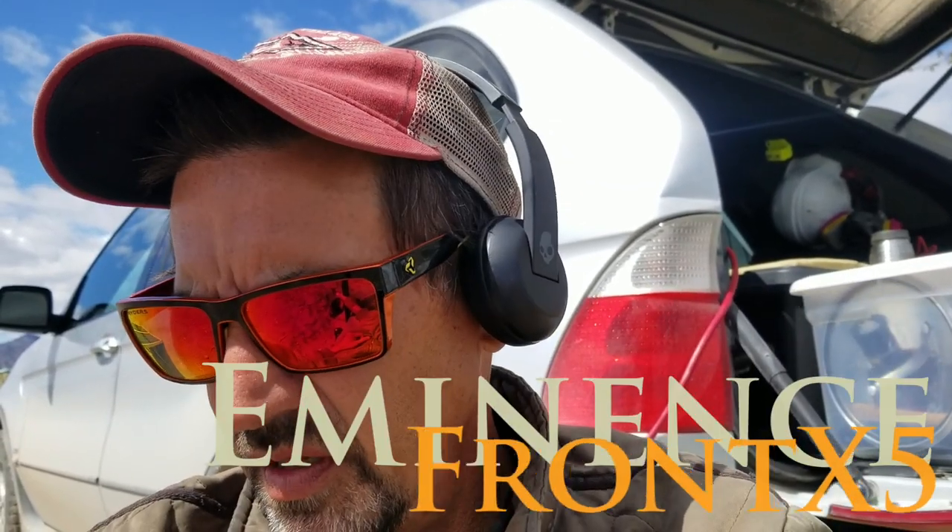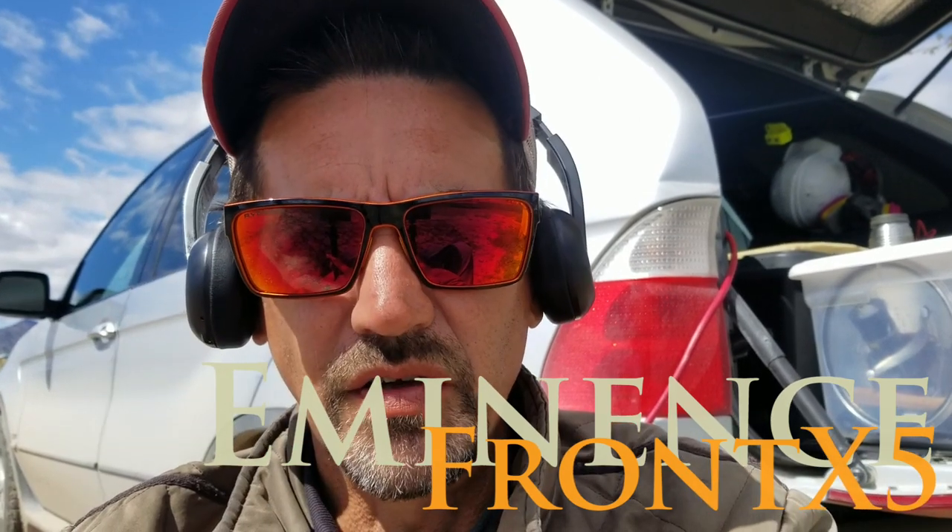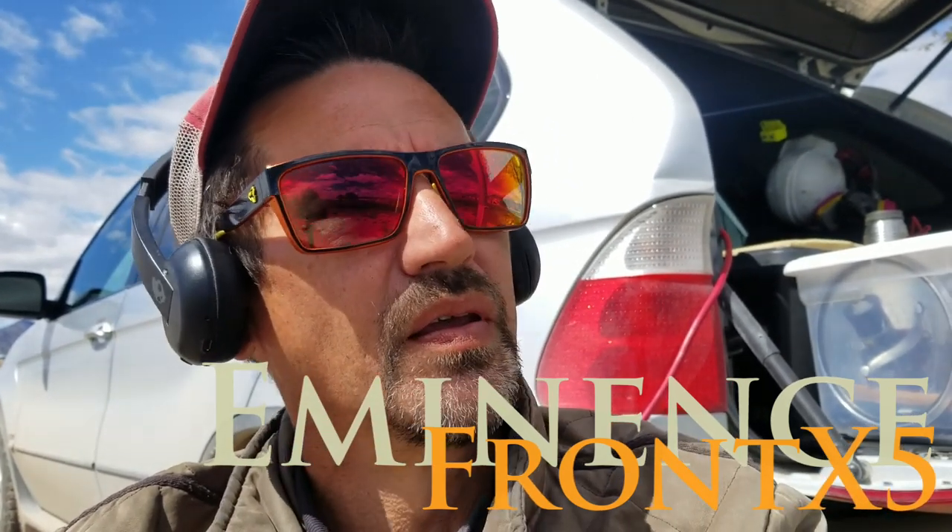Eminence Front X5 and Larry Weird here, coming to you from my campsite, giving you a little intro to this next video. There are two ravens fighting in the air — you'll hear them in a second, they're yakking away.